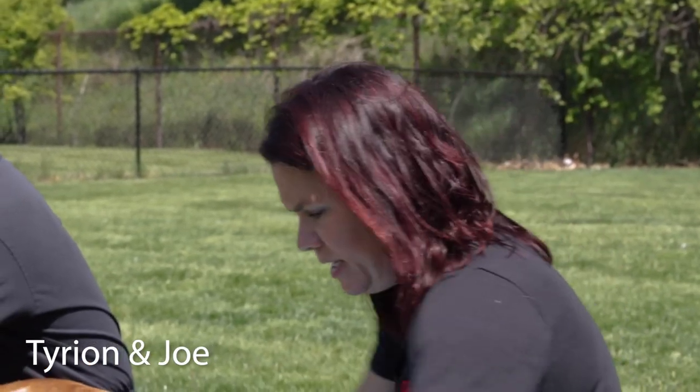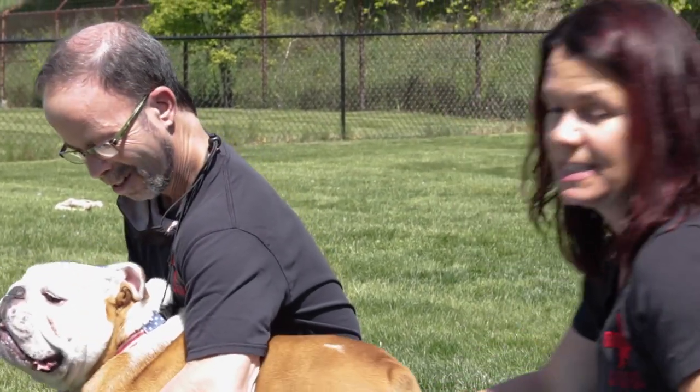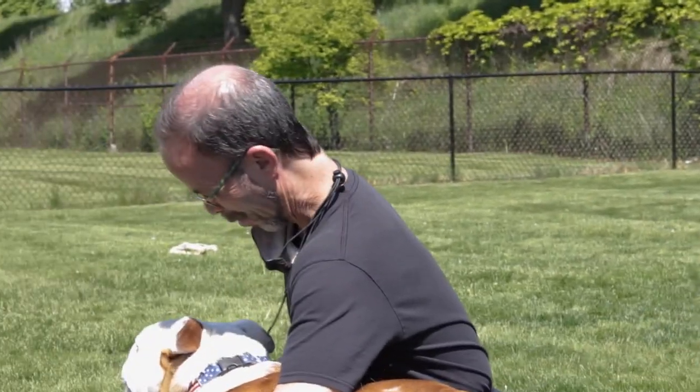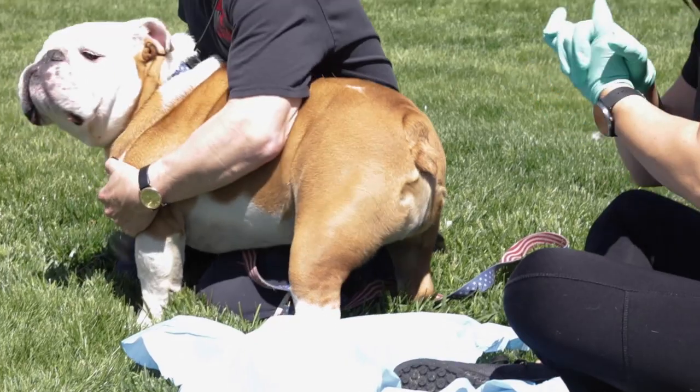Okay everyone, we have Tyrion here. He is a young English Bulldog who has a stinky hiney according to his owner Joe. So what we're doing today is checking Tyrion's anal glands.